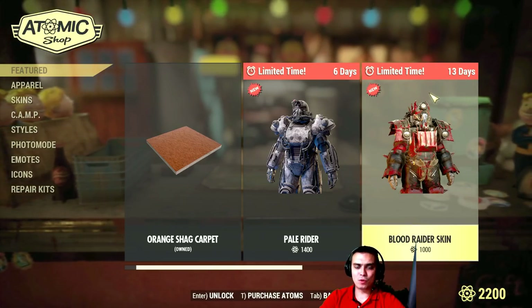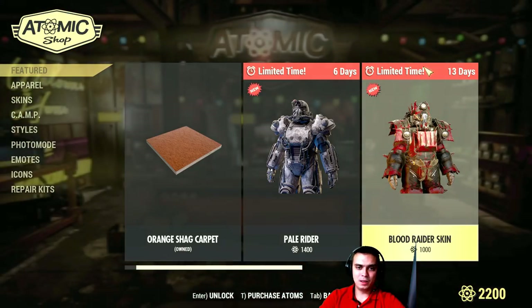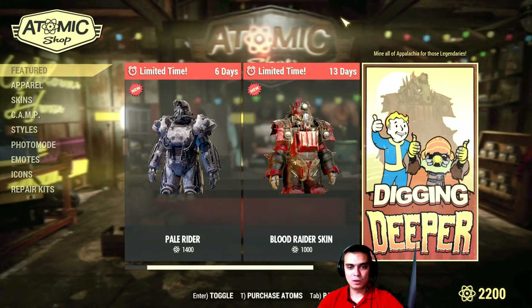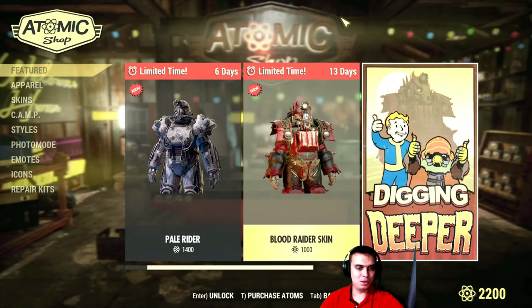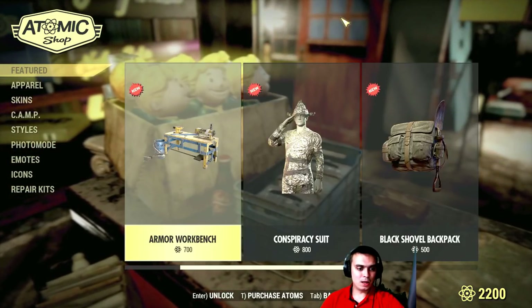It's gonna be up for two weeks. This is the first time they've given a limited item for such a long period — that is cool. So you guys will have definitely time to get even this one if you're hunting for the atoms.